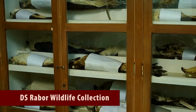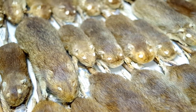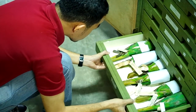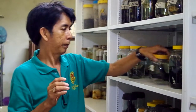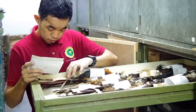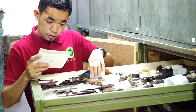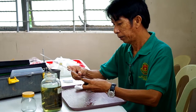The Zoological and Wildlife Museum, globally known as the Rabor Wildlife Collection, has more than 17,000 taxidermic and spirit-preserved specimens. Most of the specimens were collected by the father of Philippine wildlife conservation, Dr. Dioscorro S. Rabor.